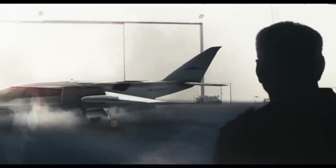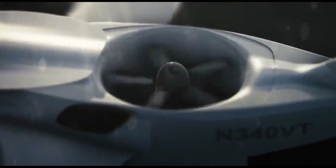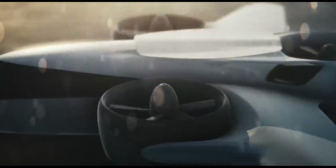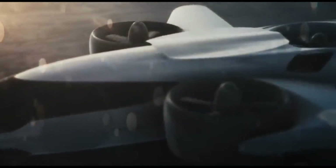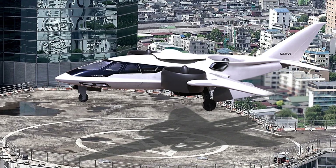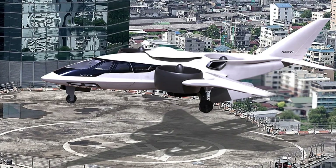It lands on a helipad, a rooftop, or even a grassy field. With room for six passengers and a pilot, the Trifan hits speeds over 340 mph and flies up to 700 miles in full VTOL mode. Need to go farther? Use a runway, and it stretches to 850 miles.